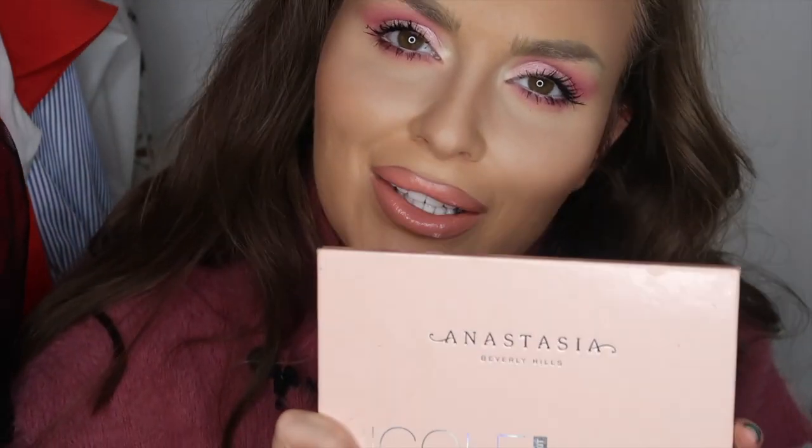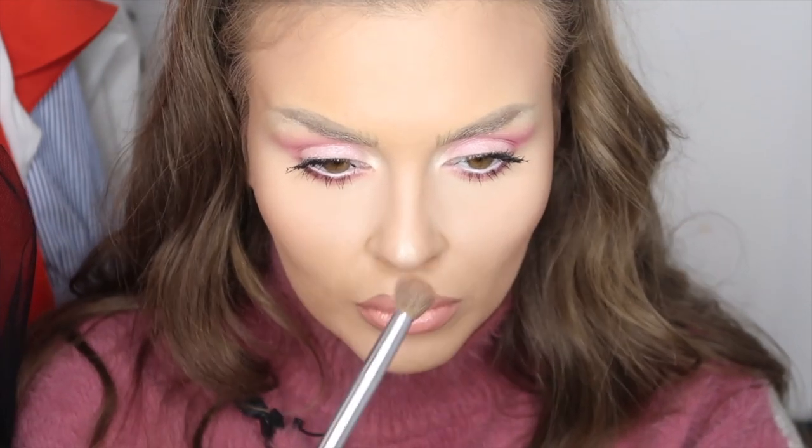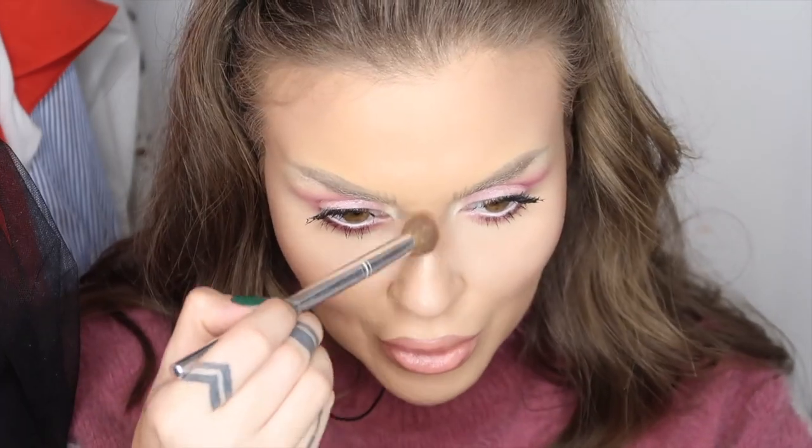Am ales această paletă de la Anastasia Nicole Guerrero. Voi aplica iluminatorul mai întâi pe nas, dar aici doar în vârf puțin. Îi dă senzația de nas subțire, față subțire și puțin mai sus.